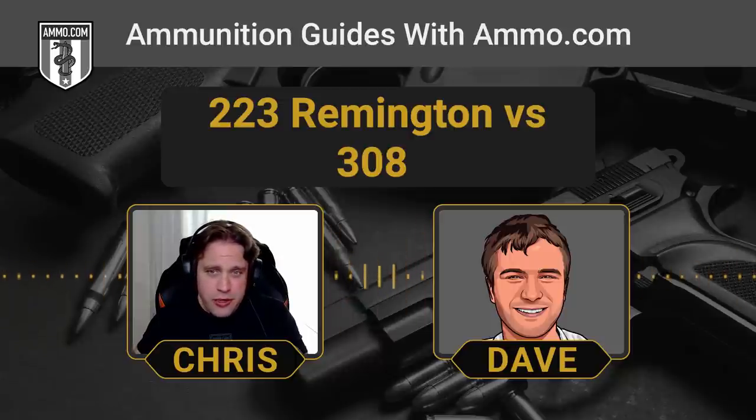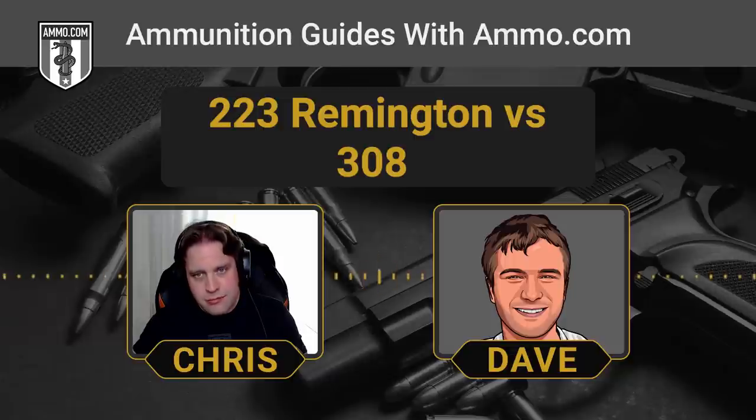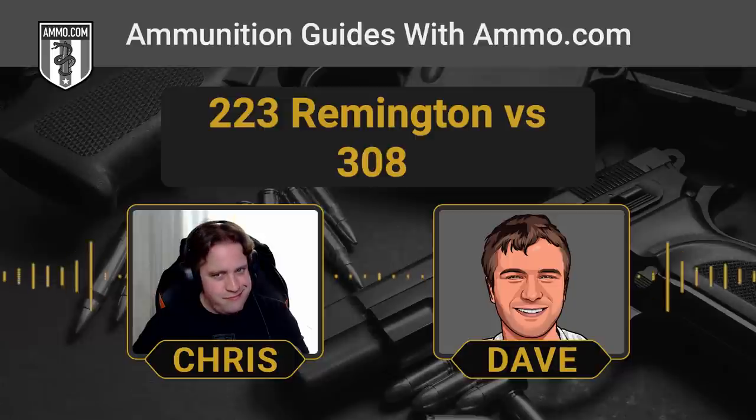A lot of states don't allow .22 calibers for hunting and require .243 or bigger. The .308 definitely does a job on deer. The .223 doesn't get enough respect as a deer round — within 100 to 150 yards, all you need is good shot placement and the right bullet, like a TSX or ELDX. But for varmint hunting, a .223 rocks.